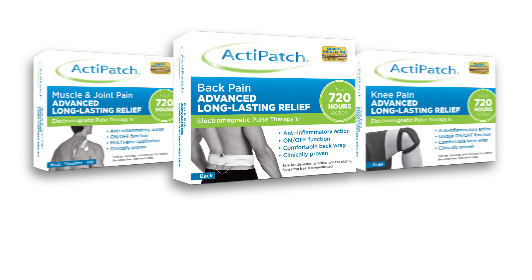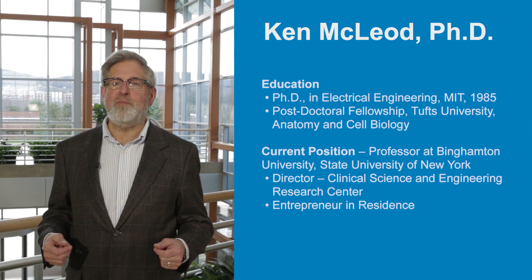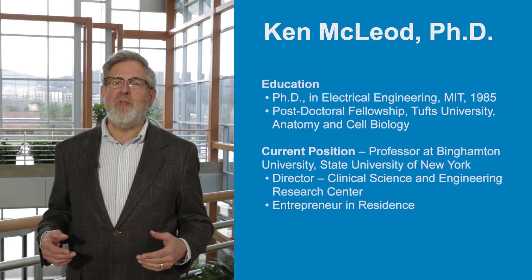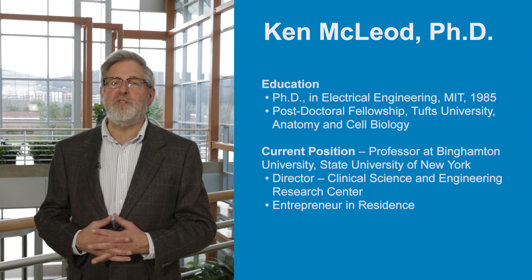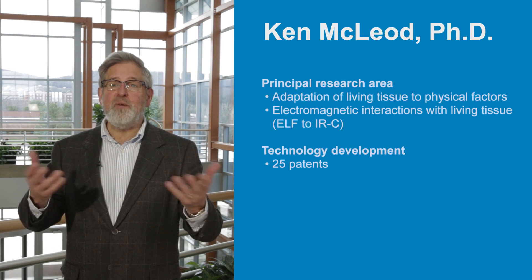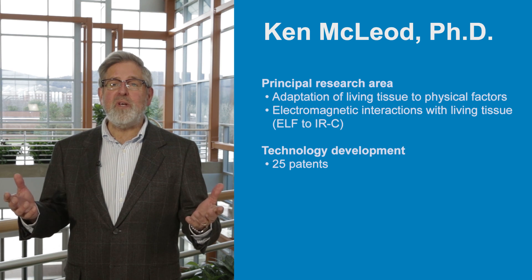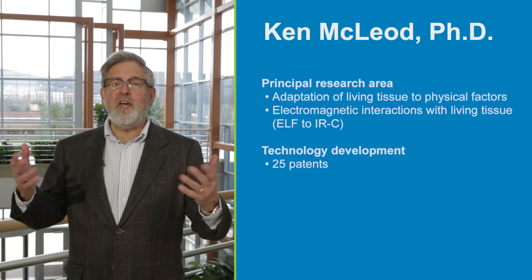I'm pleased to have the opportunity to introduce Bioelectronics ActiPatch, a revolutionary electroceutical device for managing chronic pain. I'm Ken McLeod, Director of the Clinical Science and Engineering Research Center at Binghamton University. Electroceuticals rely on various forms of electrical stimulation to modify and improve functions of the body. For the past 30 years, my research has focused on developing electroceutical technologies and performing clinical tests on the efficacy and effectiveness of electroceutical devices intended for the healthcare and wellness markets.